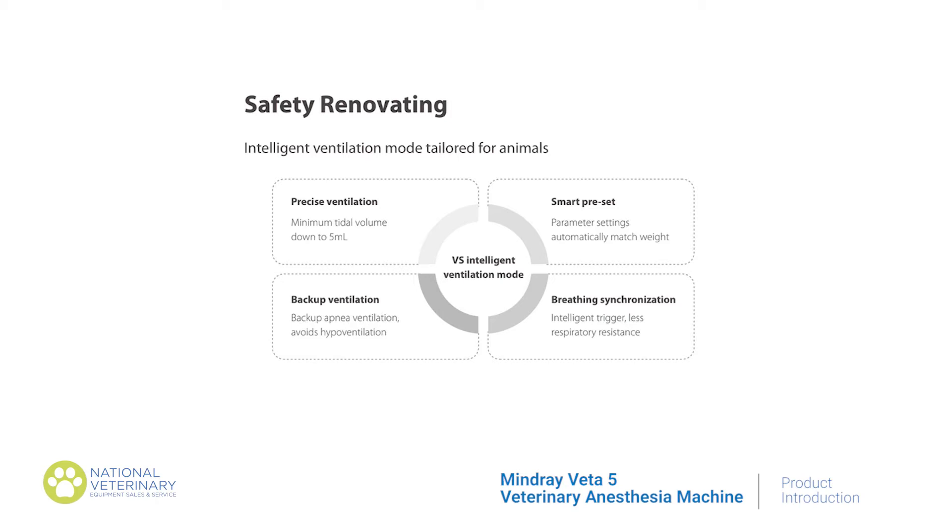The Veta V gives patient volume support via the most intelligent ventilation. This intelligent ventilation is made possible by the machine's volume support, or VS, mode.